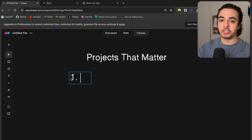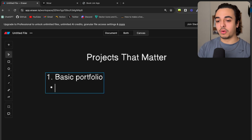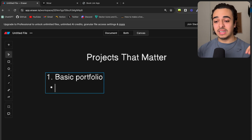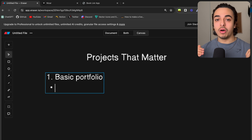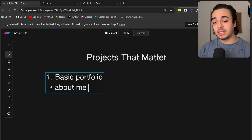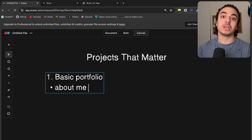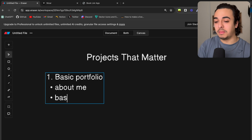The first type of project that will kind of get you started in programming is a basic portfolio. Now this is the one that programmers usually get stuck in and stay in this bubble. Regardless, it is a very important aspect of your coding journey. This could be like an about-me type of landing page where you talk about yourself and display your HTML, CSS, and JavaScript skills.